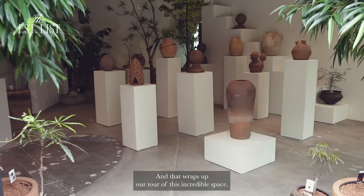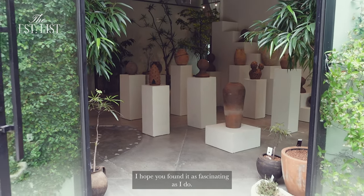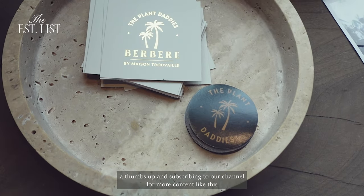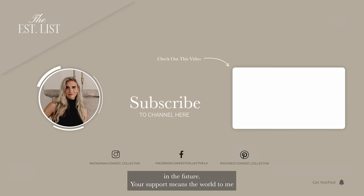And that wraps up our tour of this incredible space. I hope you found it as fascinating as I do. If you enjoyed this video, please consider giving it a thumbs up and subscribing to our channel for more content like this in the future. Your support means the world to me and helps us continue exploring amazing places. From all of us here at Est Collective, thank you for watching and we'll catch you on the next tour.